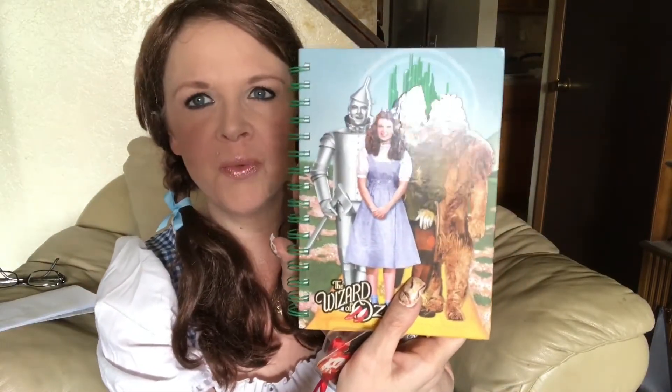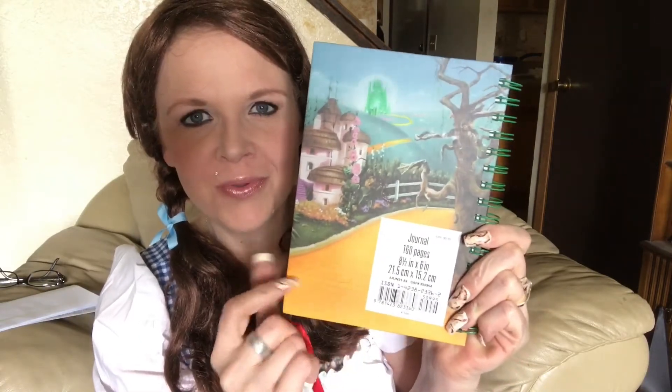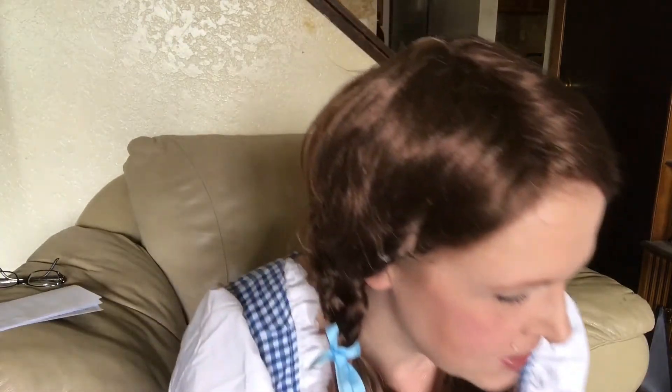Then I got this — it's just a journal. I don't write in it or anything, I just want to keep it. But look at the beautiful artwork on it — isn't that gorgeous? And then the back with the Emerald City and her following the yellow brick road. I believe my brother Tommy got me this beautiful bookmark. Isn't that gorgeous? Love it. So that is my books.